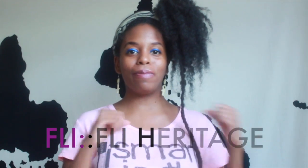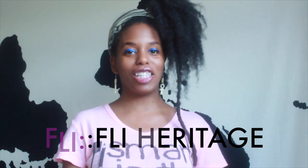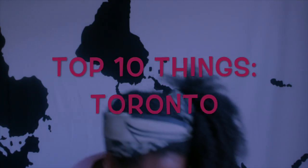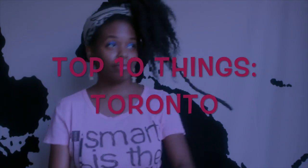Hey, what's up YouTube! My name is Fly, spelled with an I, and this is Fly Heritage, where each and every Tuesday we talk travel. In this case, the six is indeed Toronto, but there weren't any woes because I was by myself.